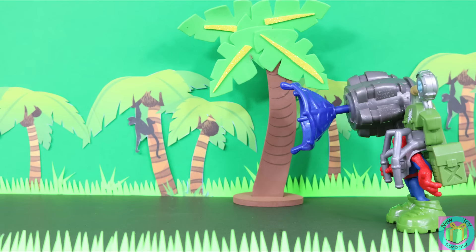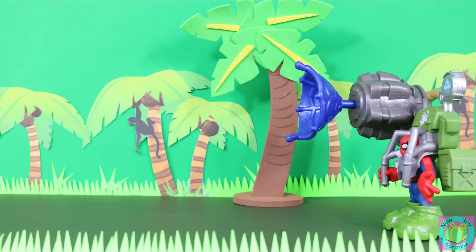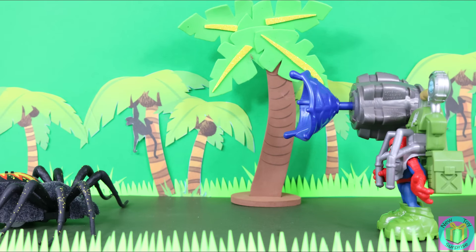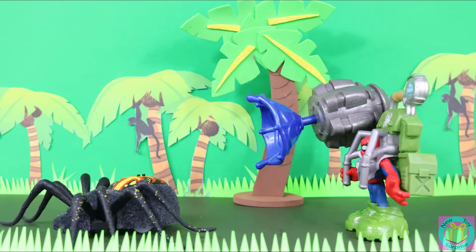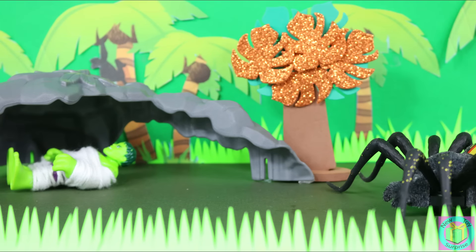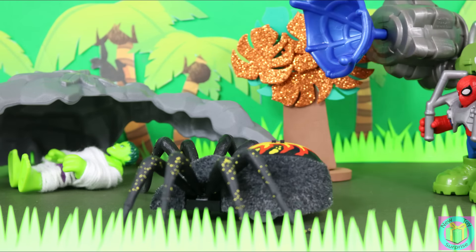Spider-Man is searching for his friend, the Incredible Hulk, who was last seen in the Amazon jungle of Bolivia, when suddenly he sees a giant spider. Spider-Man watches her very carefully and quietly follows her home. That spider's webs are so strong, they've trapped the Hulk. I'll scare her away with my web.